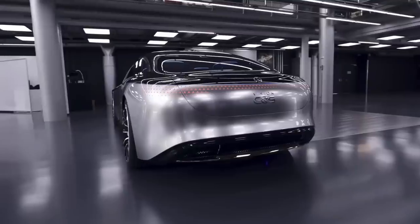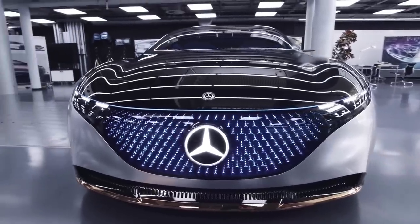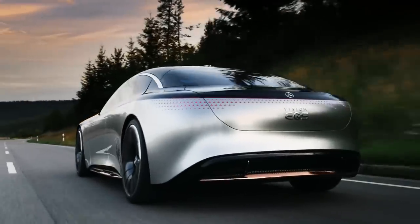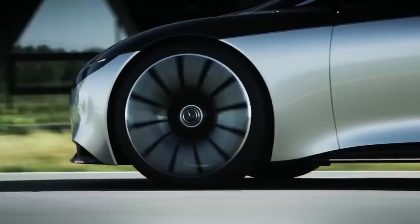As a preview of the Mercedes EQS launched in 2021, the Vision EQS concept was introduced at the 2019 International Motor Show. It features a futuristic design, a low-drag coefficient, and a high-performance battery.